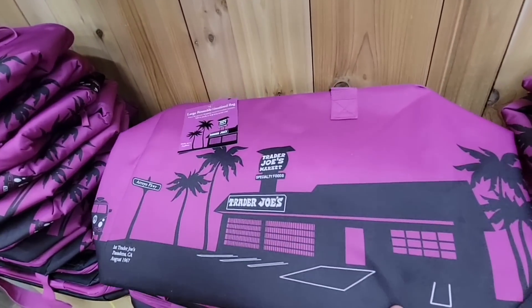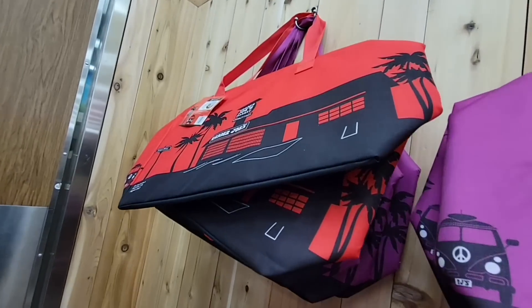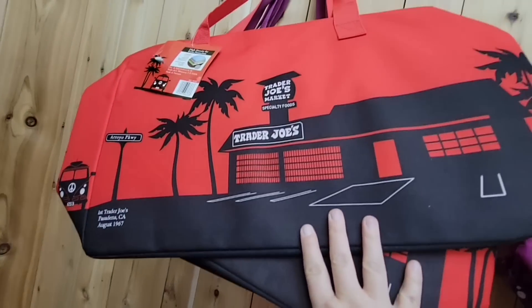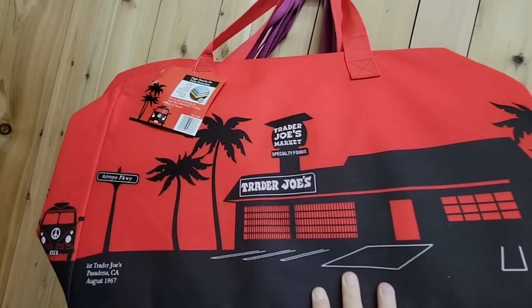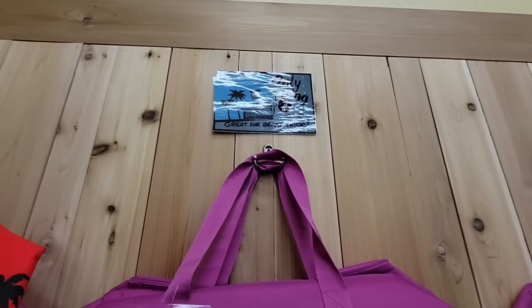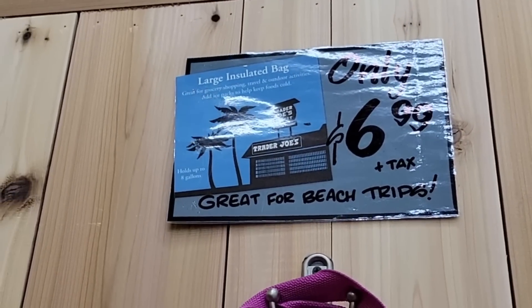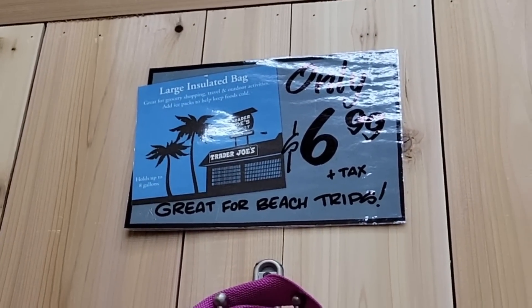We've talked about some of the Trader Joe's bags before — I love that these are insulated bags, a really good size. You can choose between the dark purple or the red. Six dollars and 99 cents, and I love these because even if I'm going a short distance, I just like to keep my items protected.